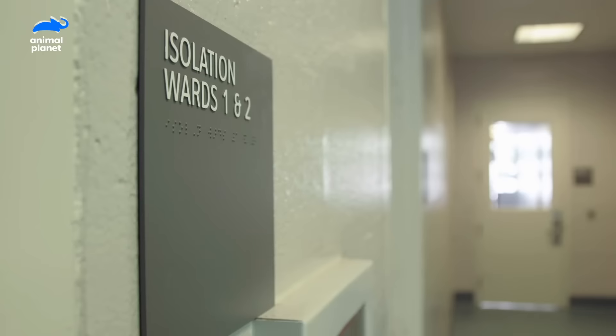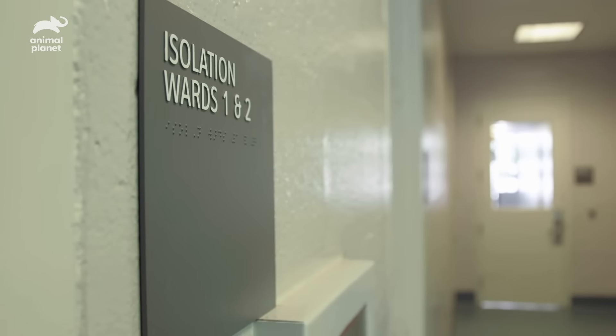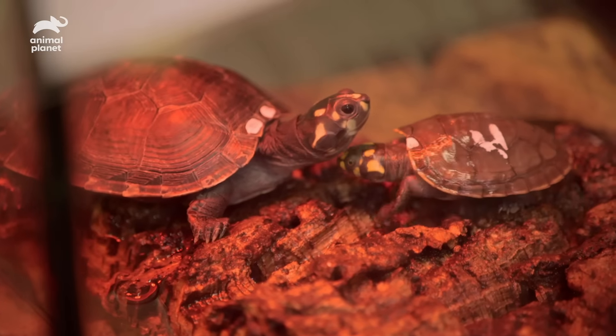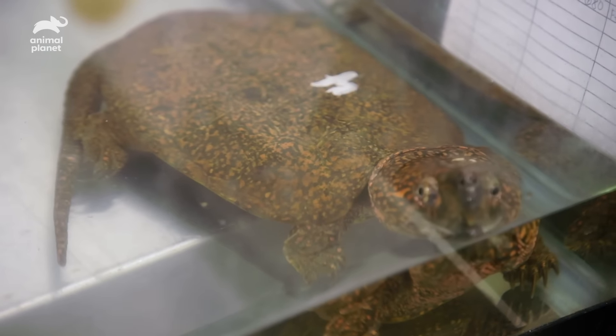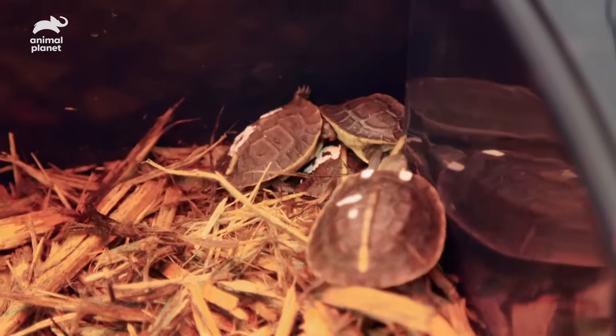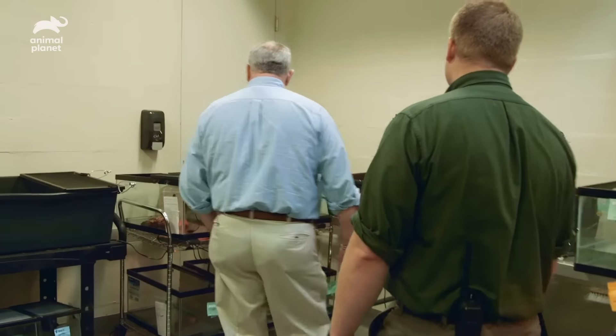I just had a couple of minutes, so I wanted to walk over and see these guys. We have 136 turtles from U.S. Fish and Wildlife. They're all drinking, they're all eating, and they're all coming around, so everyone in this room is doing really well.